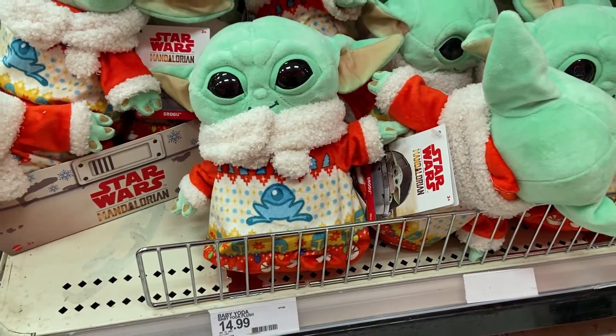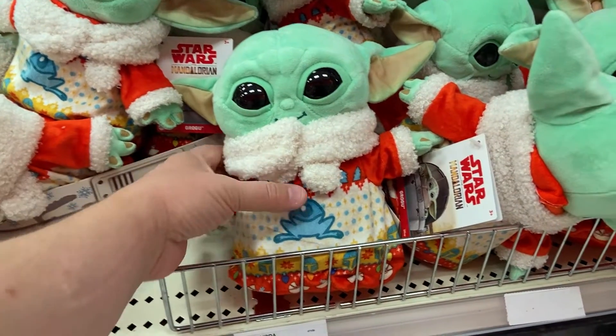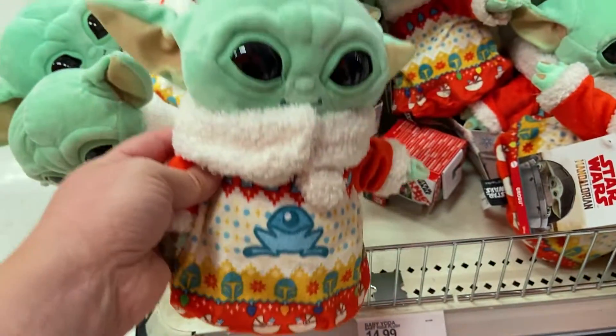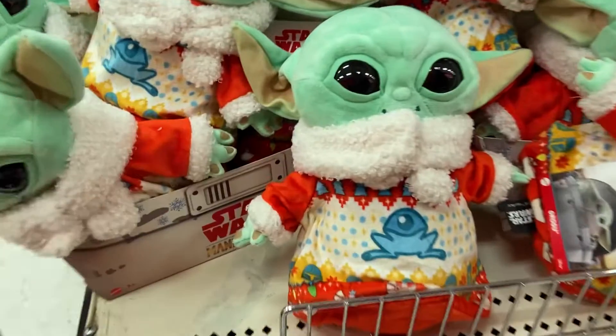We will leave you here with Grogu. Check out Target for your shopping needs for Disney merch — it's a great alternative with the Disney stores closed. Thanks so much for watching. We'll see you guys next time we ride the teacups.